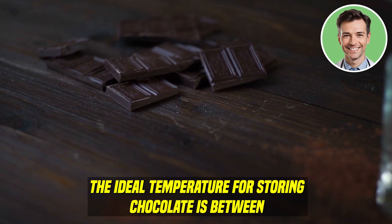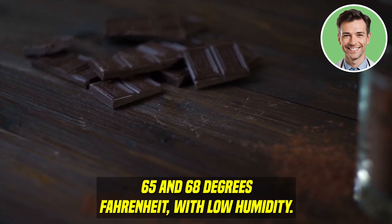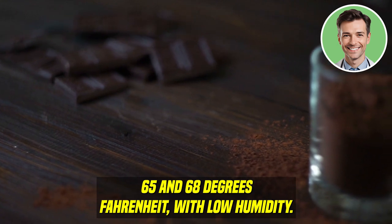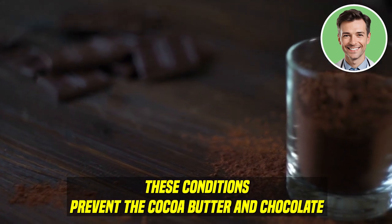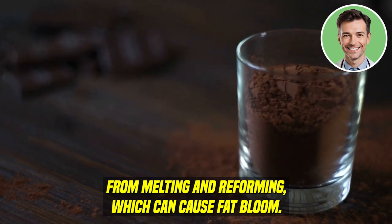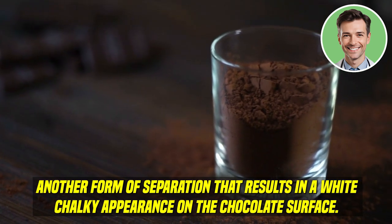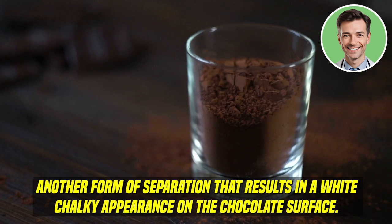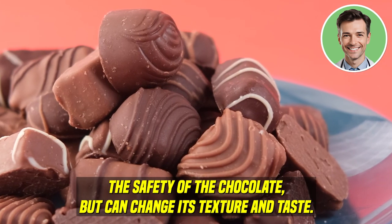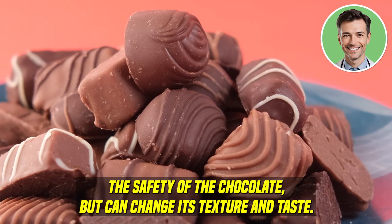The ideal temperature for storing chocolate is between 65 and 68 degrees Fahrenheit with low humidity. These conditions prevent the cocoa butter in chocolate from melting and reforming, which can cause fat bloom — another form of separation that results in a white, chalky appearance on the chocolate's surface. Fat bloom, like sugar bloom, doesn't affect the safety of the chocolate, but can change its texture and taste.